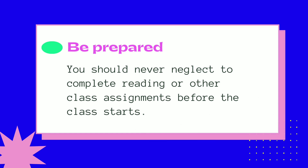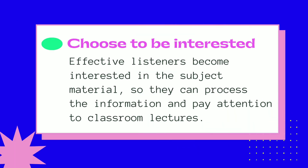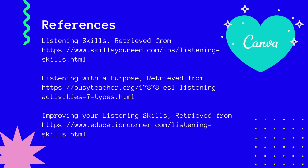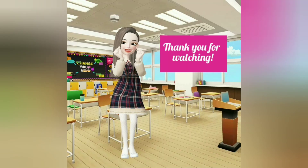Be prepared — you should never neglect to complete reading or other class assignments before the class starts. Choose to be interested — effective listeners become interested in the subject material so they can process the information and pay attention to class lectures. Be physically ready — being physically ready starts with good posture. Make sure that you're sitting up straight instead of slouching or getting too comfortable. Maintaining good posture can be an important part of staying alert during a lesson.